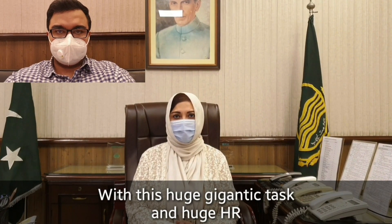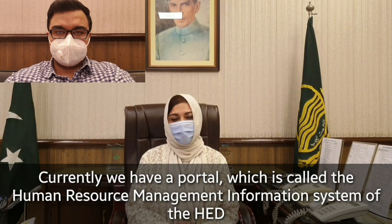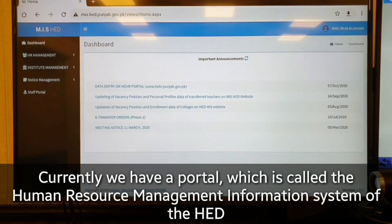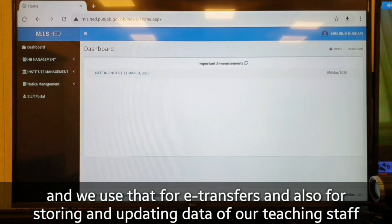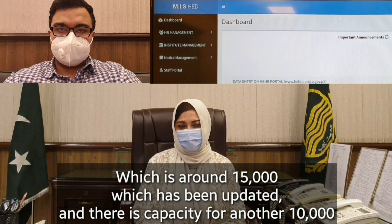With this huge, gigantic task and large HR, we use technology. Currently we have a portal called the Human Resource Management Information System. We use it for e-transfers and also for storing and updating data of our teaching staff, which is around 15,000 and has been updated, with capacity for another 10,000.